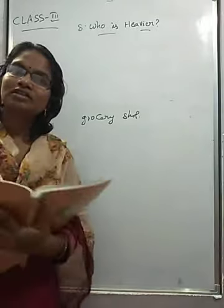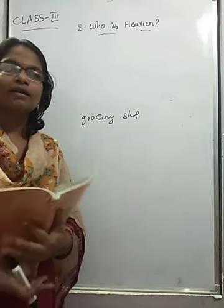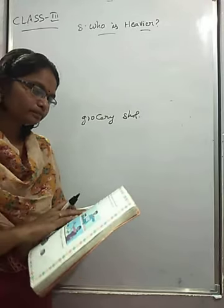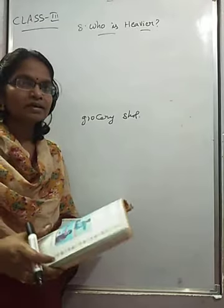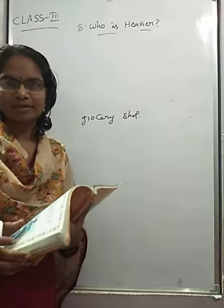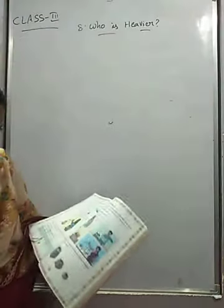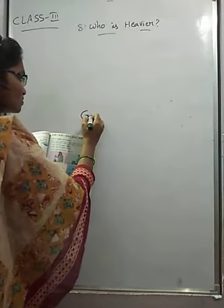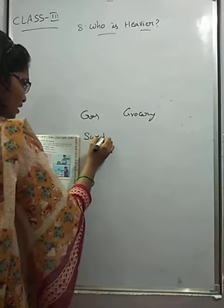In grocery shops, they use the biggest weights — for rice, wheat, oil, and similar things they use bigger weights. The smallest weights are used in sweet shops. Have you seen any of these balances? Here they gave four types of balances: one for gas, one for grocery, one for sweets, and one for vegetables.